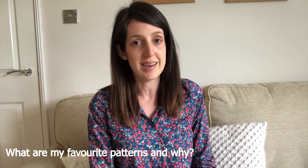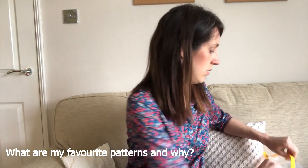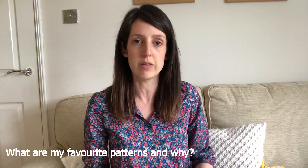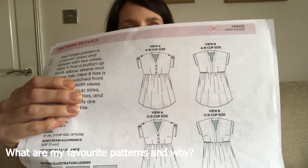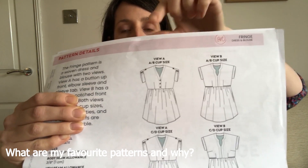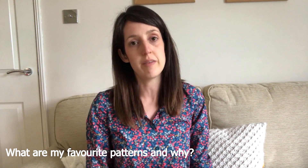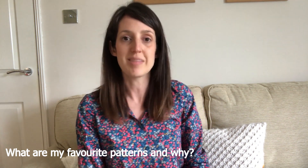My favourite woven pattern was trickier to decide, but I narrowed it down to the Fringe Dress by Chalk and Notch. I chose it because the instructions are really great — they walk you through every process clearly. It has a looser bodice with lovely shape, a pretty unusual neckline or buttons option, button sleeve details, and a gathered waist that can become either a top or a dress. I've made a few versions. It's really flattering, comfortable, and the many variations mean each version can feel unique.